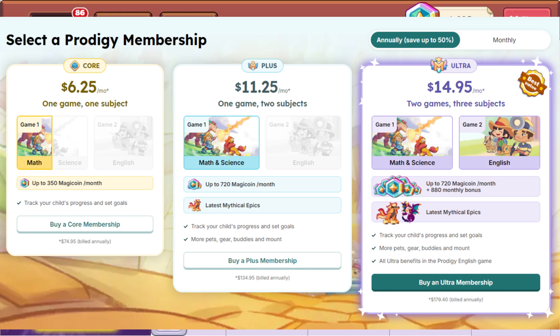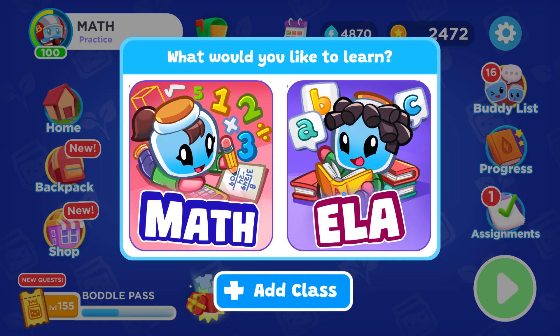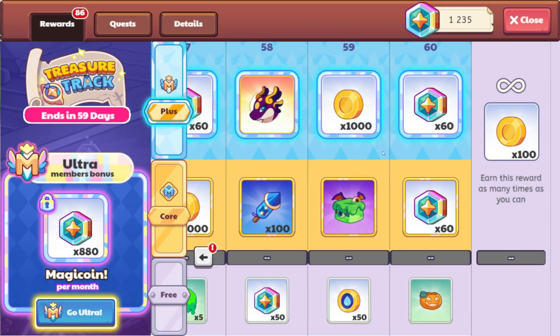Math and Science is game one — it's going to be inside the same game, math and science combined together. How exactly this works I'm not 100% sure. I don't know if there will be a specific science area. Prodigy English updated about a year and a half ago, and there's just a screen you click where only the questions change. I don't know if it'll be similar or if there will be specific additions to the gameplay for science, but we'll find out soon because the ultra membership is live now.